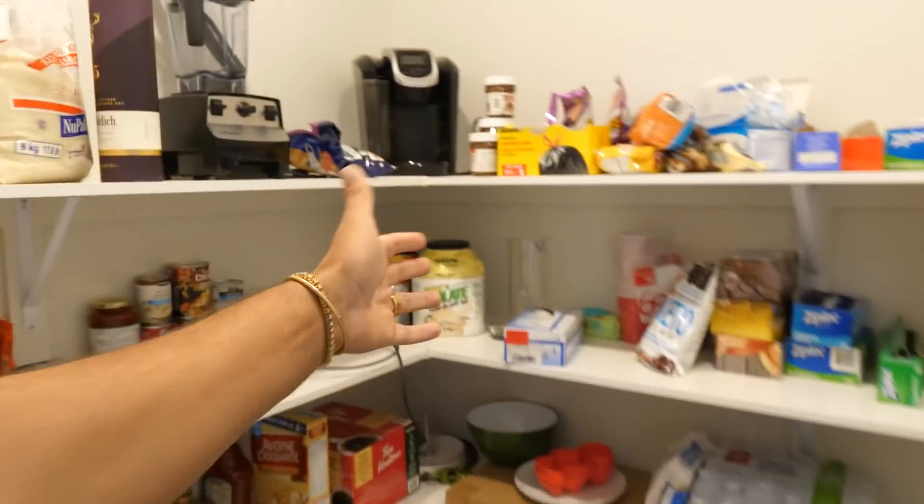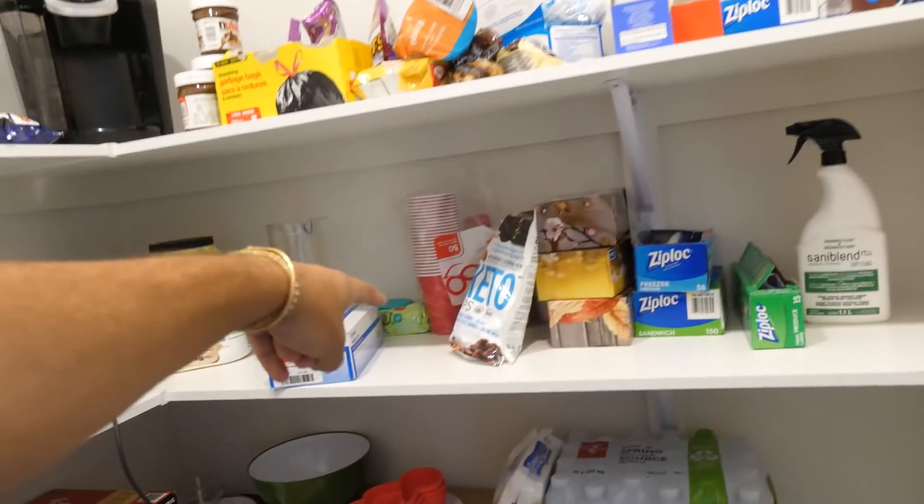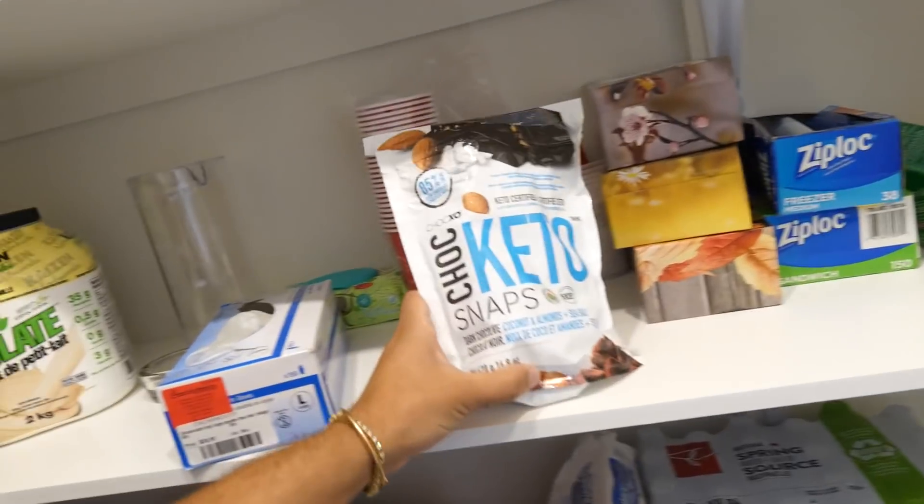Nothing fancy about a pantry, but we keep the food in here. Some nice keto treats — I got these from Costco, dark chocolate and coconut almond, fire as hell. But my favorite area, and what I made sure we got when we chose this crib, is the kitchen.